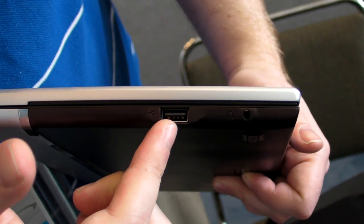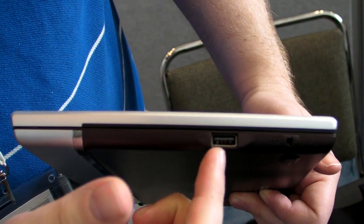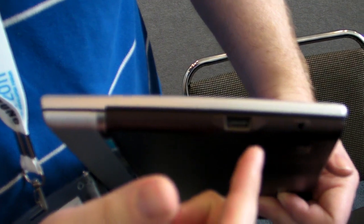Something that we've seen on a couple of other products, such as the Toshiba Thrive and the upcoming ThinkPad tablet, but it's not on every tablet in the market, so that's pretty cool.